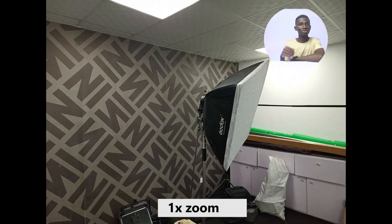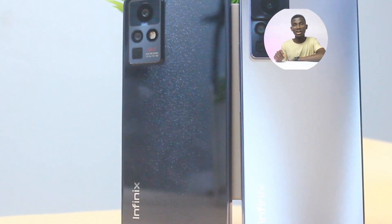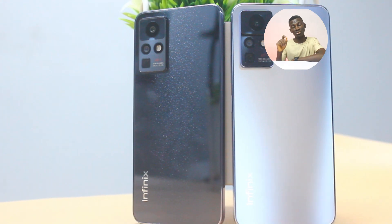To beat the competition even more, Infinix also introduced the periscope lens capable of 5x optical zoom. The camera can also record video in 4K resolution. Infinix did an excellent job when it comes to the rear camera of the Infinix Zero X Pro.